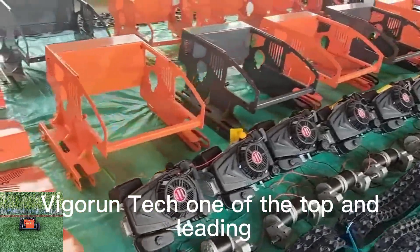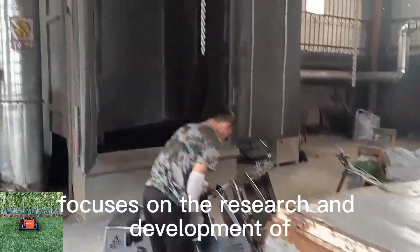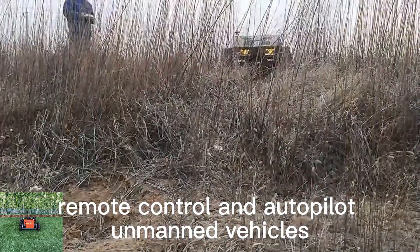Vigorin Tech, one of the top and leading remote grass mower manufacturers in China, focuses on the research and development of remote control and autopilot unmanned vehicles.